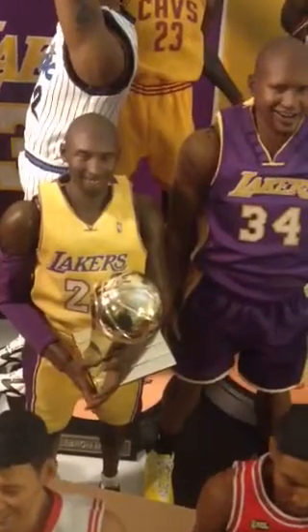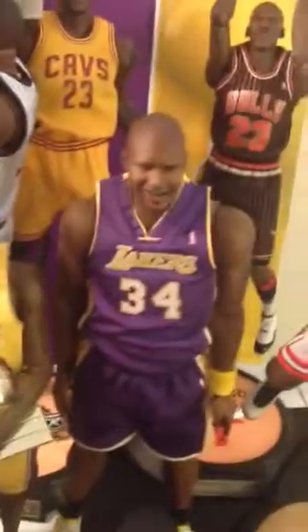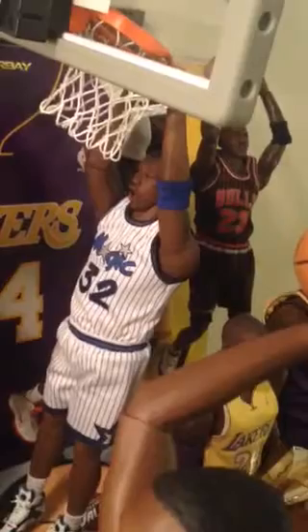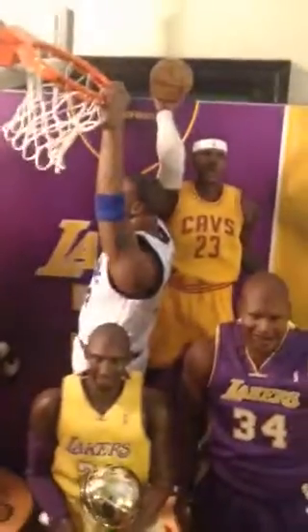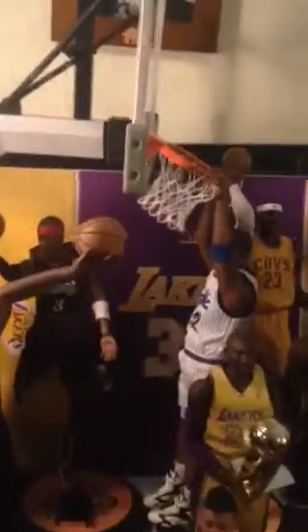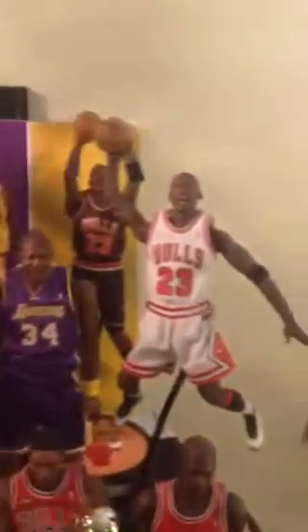My last two figures just came today as a gift — Shaq and another one. These are just as much my kids' as mine; we do it together. Shaq is really exciting — he's got the dunk going on the hoop. Before I got Shaq, and after I got Pippen, we also received a basketball hoop as a gift. All in all it's a really neat collection — I have a total of 12. I'm only missing Derrick Rose and Dennis Rodman.